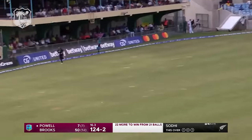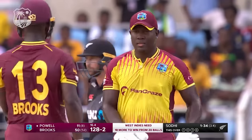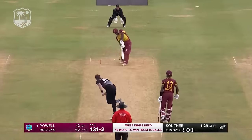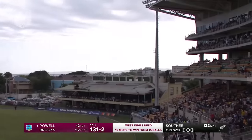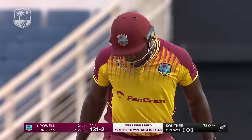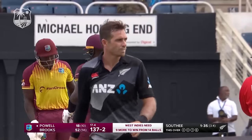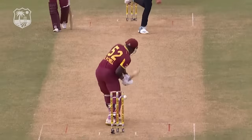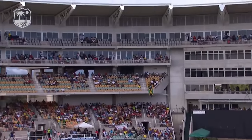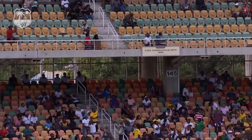Inside out — excellent shot, excellent option. Massive — stand and deliver, it's gone the distance. Rovman Powell, power. Two full, two straight from Tim Southee — he got the treatment. He is a powerful player, Rovman Powell. It's in the slot, just picked it up, gone a long way back.